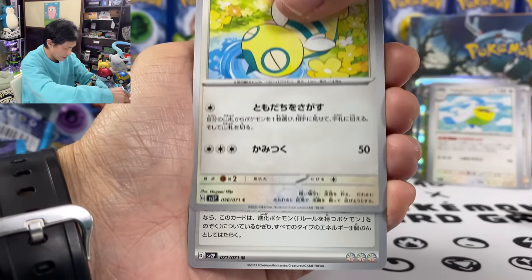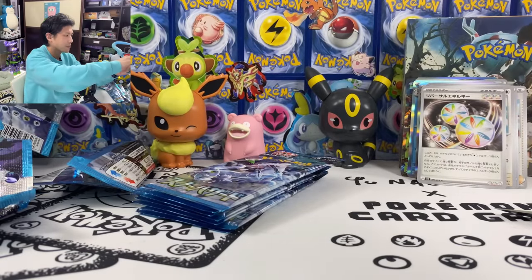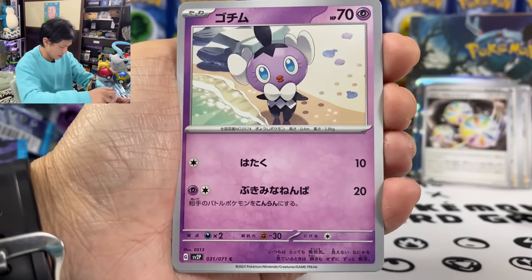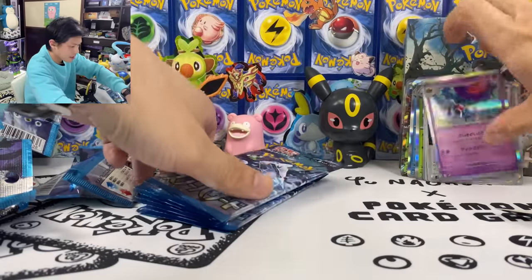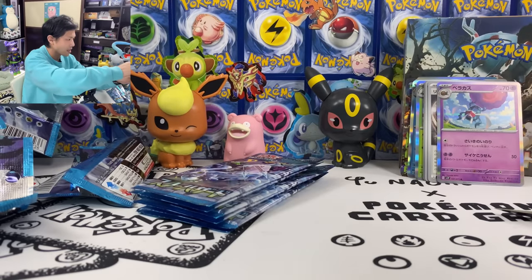Roaring Moon, Dunsparce. We got another Reversal Energy. My Mabostiff, Gothita — it's a turtle. And we got Rapsodo — another non-AR.